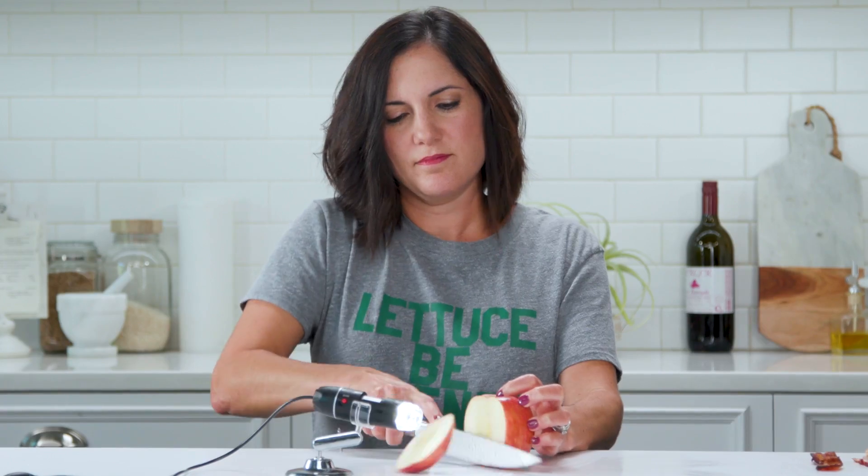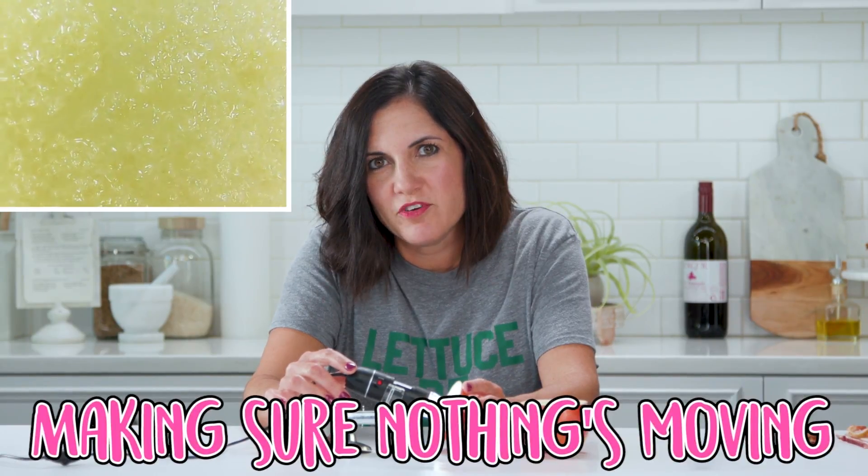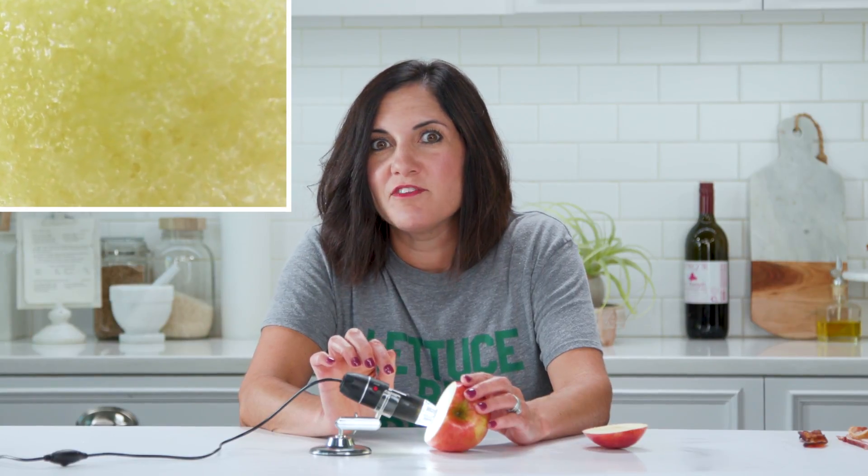Let's look at our friend, the apple. That looks like skin that has rosacea. The good thing is I don't see anything crawling around. Juicy and watery — making sure nothing's moving. Here's the brown part of an apple. I think we're safe here.